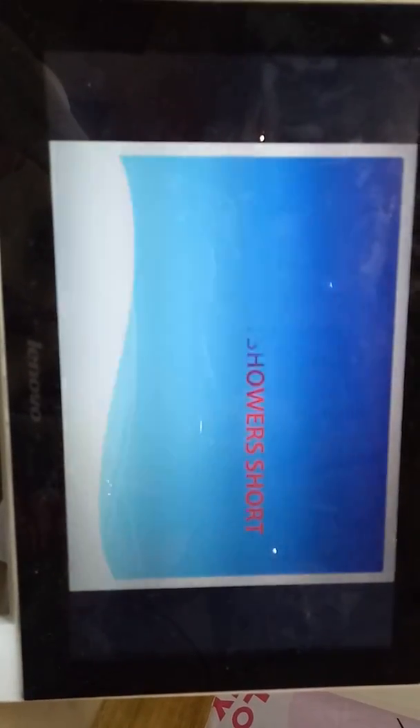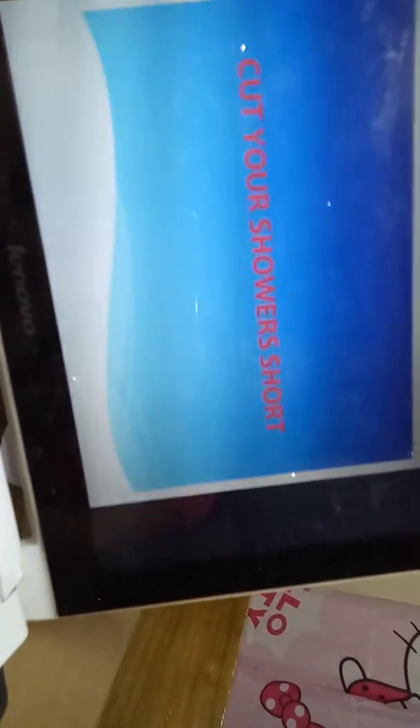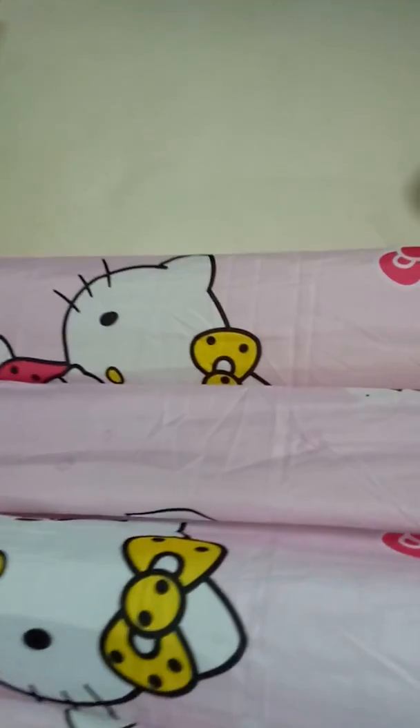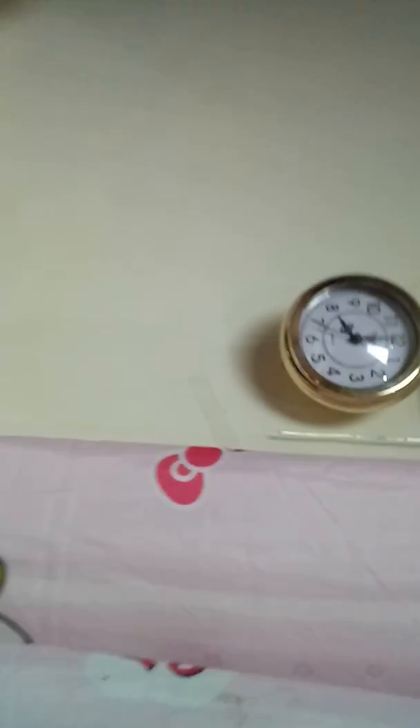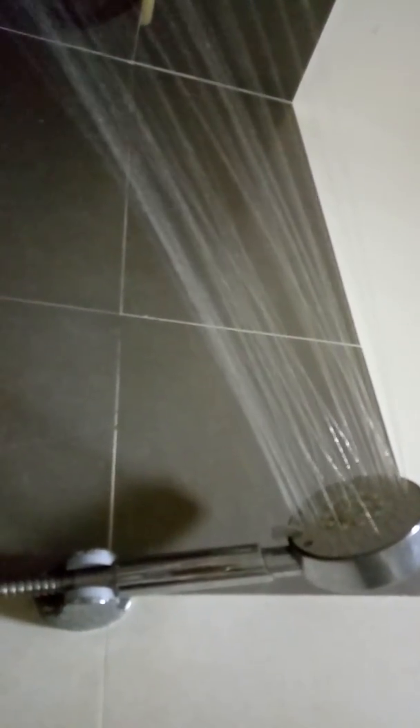Number 4: Cut your showers short. Older shower heads can use as much as 5 gallons of water per minute. Speed things up in the shower for some serious water savings.